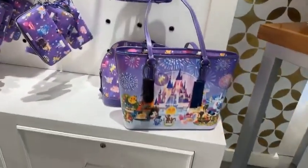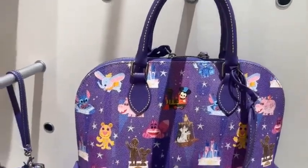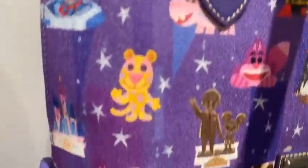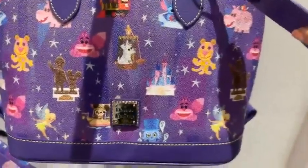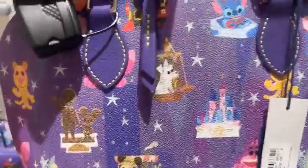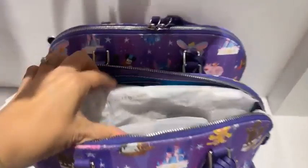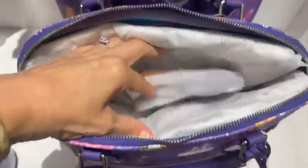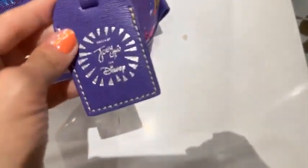Now that we've looked at the tote, let's take a second and look at the coordinating patterns. Here is the satchel. It's got lots of cute little characters on there — even more than the ones we see on the tote. You get some extra ones from Small World, Jungle Cruise, and Haunted Mansion down there. This one does have a longer strap so you can carry it as a shoulder satchel. It has the little organizational pockets on each side and also comes with a hang tag. This one is $298.